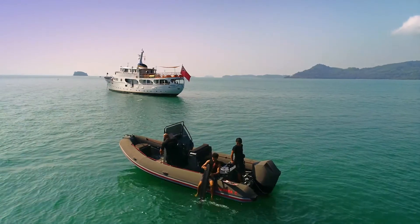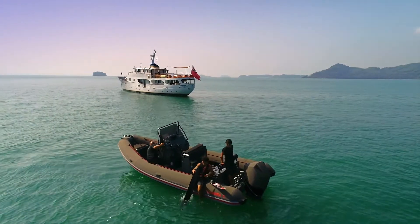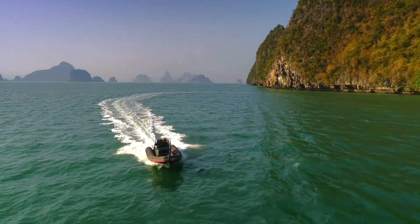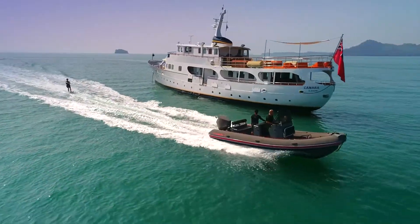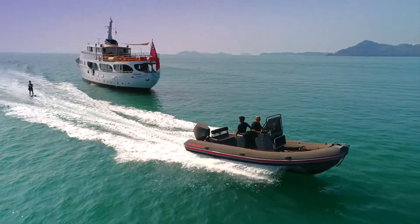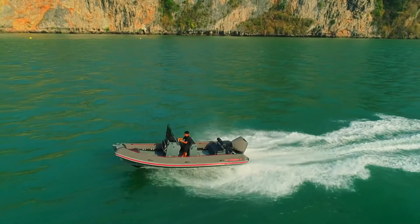Supporting the water activities is the custom-made 5.5-metre tender. With 225 horsepower and a top speed of 35 knots, the tender can seat eight passengers for day explorations, and allows you to reach the most remote bays and caves of Phuket's cruising grounds.